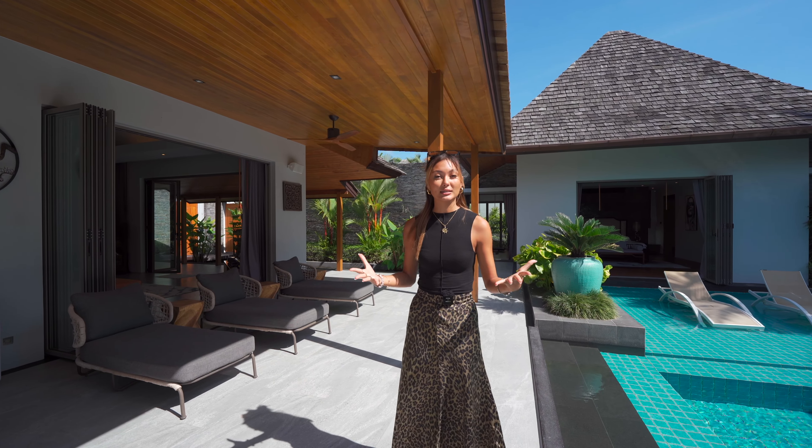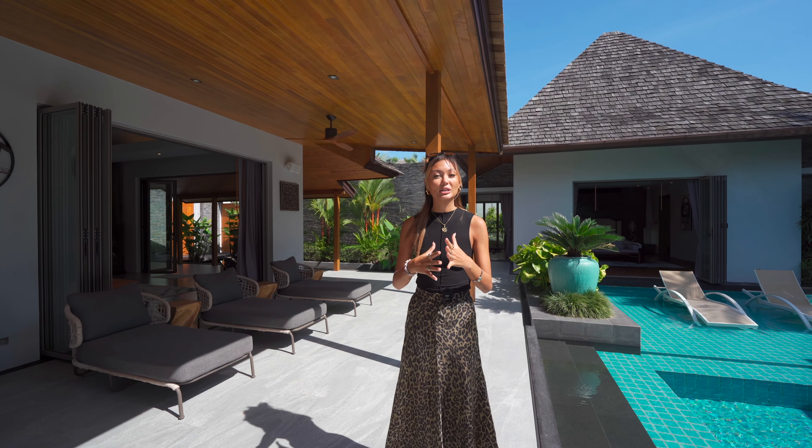Hello everybody, welcome back to my channel. My name is Victoria. Today we're going to be touring this four-bedroom villa located in Chantalais. We'll be touring phase one of this project, but since there are only two four-bedroom villas left, phase two is already under construction and set to be done in the middle of next year, 2024.